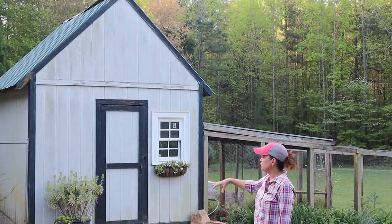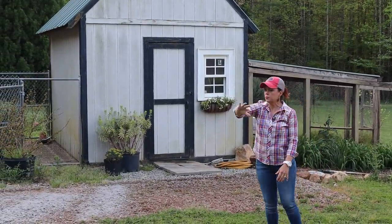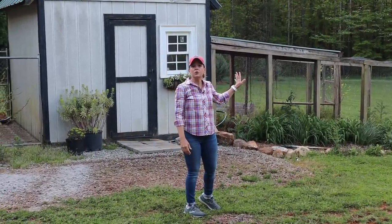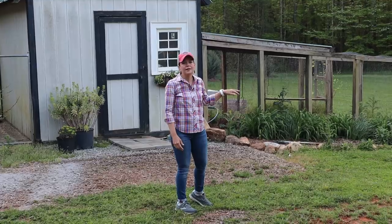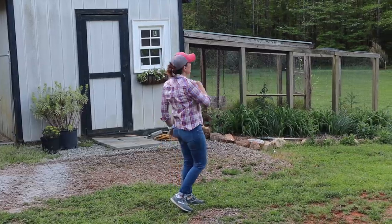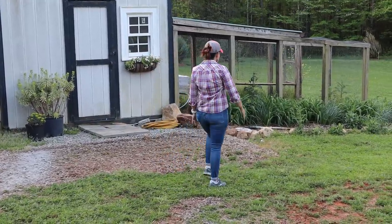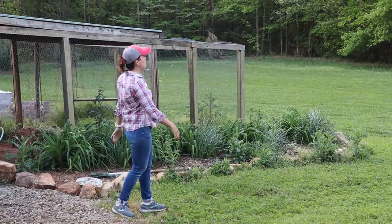We have some gravel right here in front of the coop — we use this as a backup turnaround. We'll have some sort of path here, but this area will be landscaped. The main idea is that Jerry wants to eventually turn the old coop into a gardening shed, though it will need some modification since it's not really stable right now. We'll take out the wire and transform it into a little covered potting shed at some point.